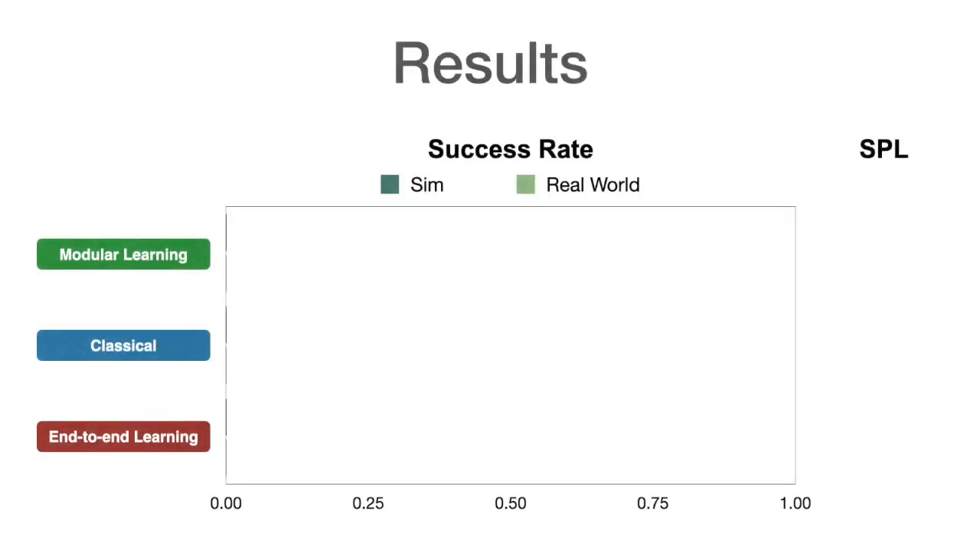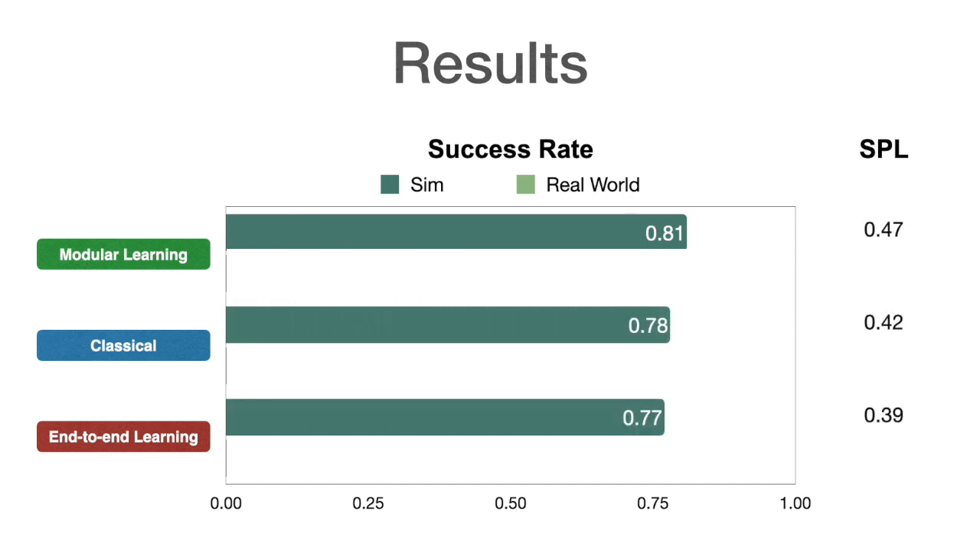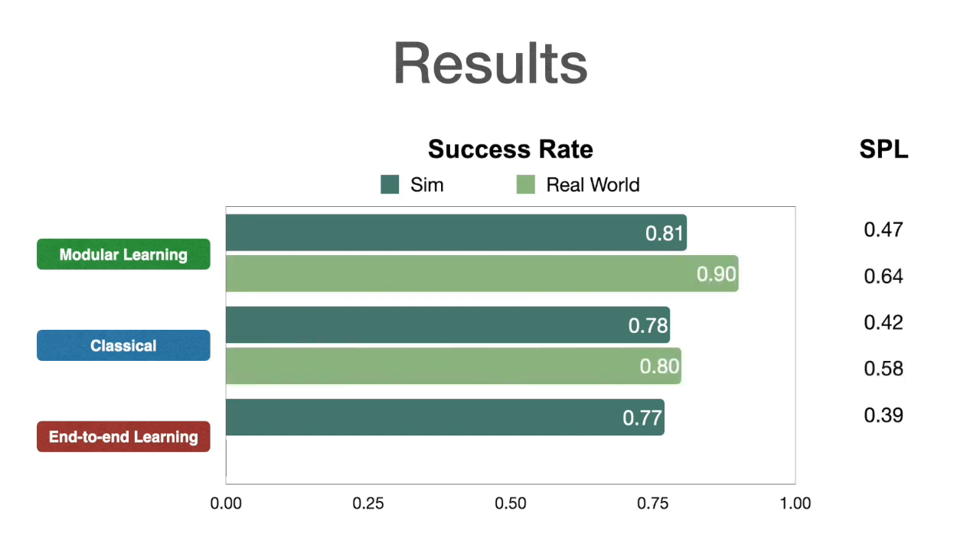We compare approaches in terms of success rate with a limited budget of 200 robot actions, and success weighted by path length (SPL), a measure of path efficiency — both between 0 and 1, higher is better. In simulation, all approaches perform comparably at around 80% success rate. But in the real world, modular learning and classical approaches transfer really well — up from 81% to 90% and 78% to 80% success rates respectively — while end-to-end learning fails to transfer, down from 77% to 23% success rate.